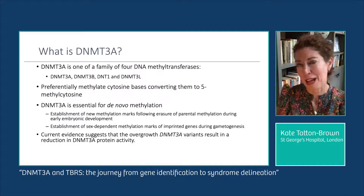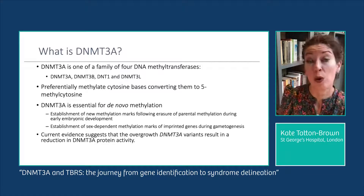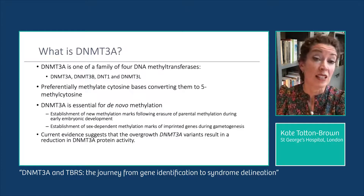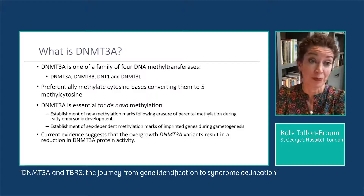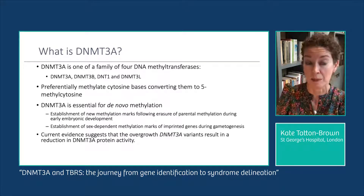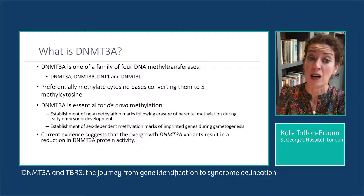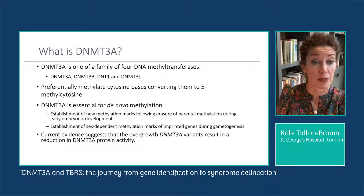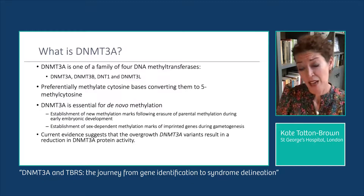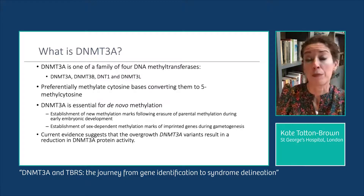So what is DNMT3A? DNMT3A stands for DNA methyltransferase 3A. It is one of a family of four DNA methyltransferases — DNMT3B, DNMT1, and DNMT3L. DNMT3A preferentially methylates cytosine bases, converting them to 5-methylcytosine. It is particularly important for de novo methylation — establishing new methylation marks following erasure of parental methylation during early embryonic development — and also for establishing sex-dependent methylation marks of imprinted genes during gametogenesis. Current evidence suggests DNMT3A variants cause overgrowth through reduction in DNMT3A protein activity.